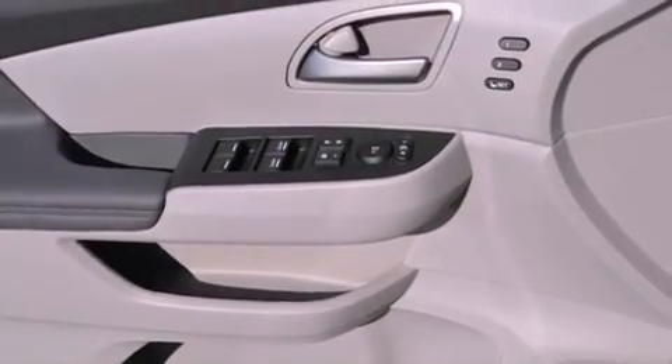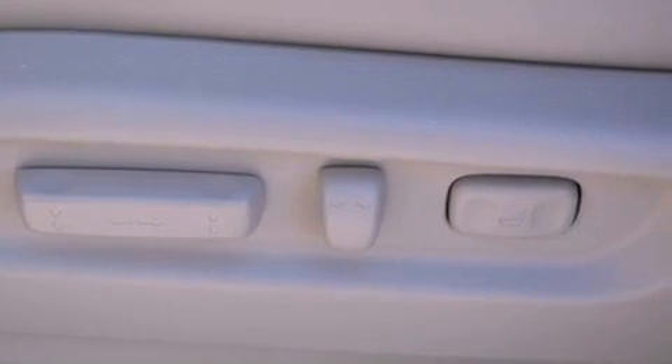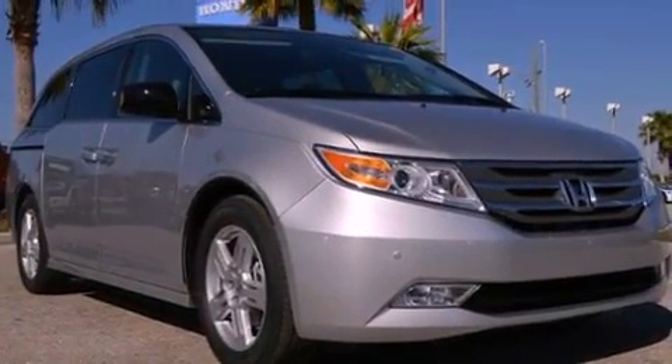An illuminated driver's side vanity mirror, a security system, stability control, steering wheel mounted controls, and the power rear lift gate can open and close at the push of a button.